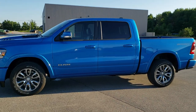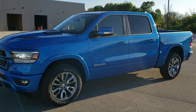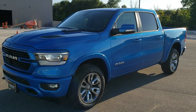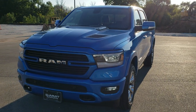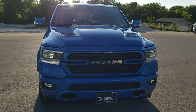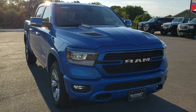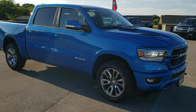Hey, this is Brett with Summit Automotive in Fond du Lac, Wisconsin. I just wanted to do a quick walk-around video on one of the hottest Rams we've had on our lot recently. This is a 2020 Ram 1500 Crew Cab, 5-foot-7-inch short box, Laramie Level 1 in Hydro Blue Metallic.